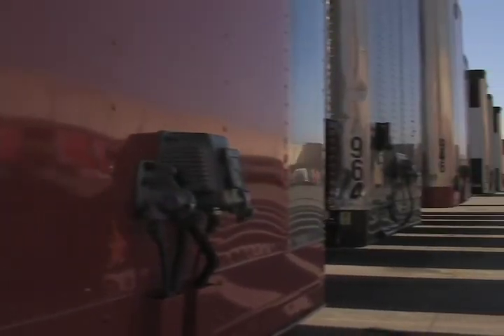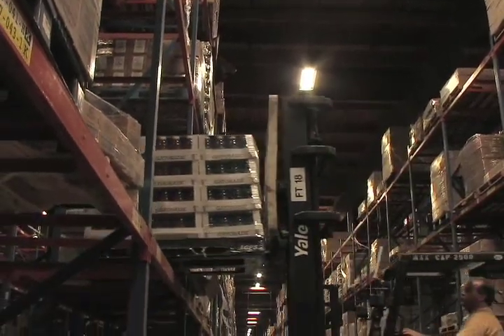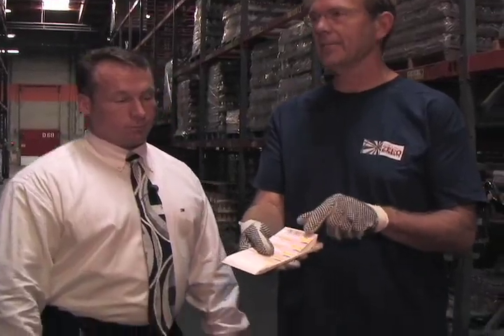In the 20 years of working in the distribution business, I've seen different technologies — we've gone from picking with labels to voice selection. We used to use paper labels, and now we're using RF equipment, so we've gone almost paperless.